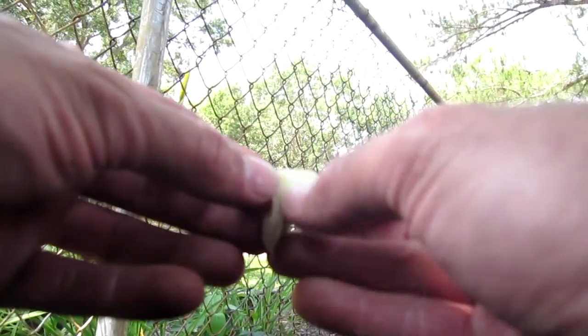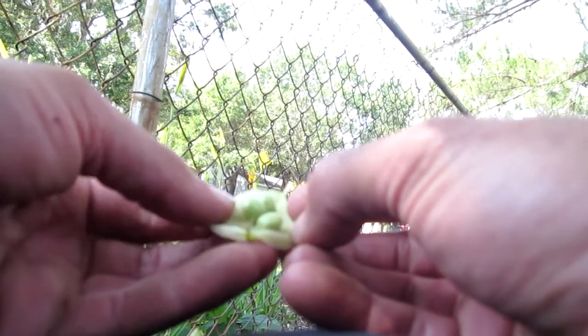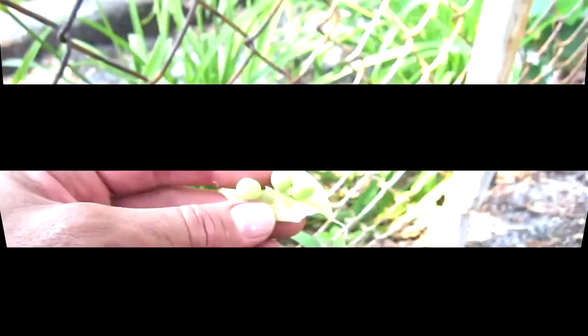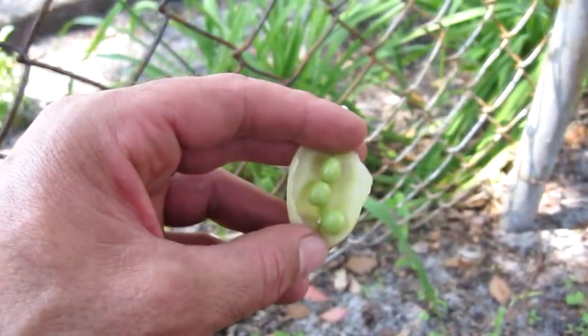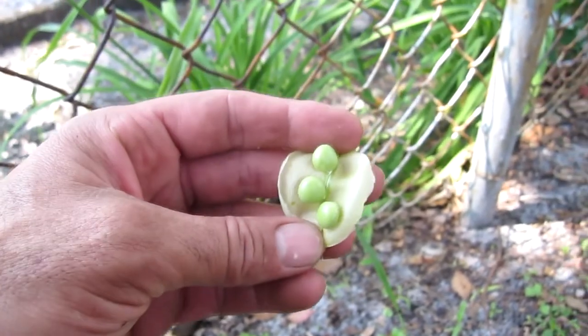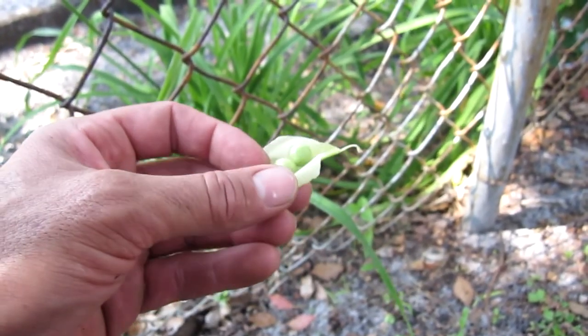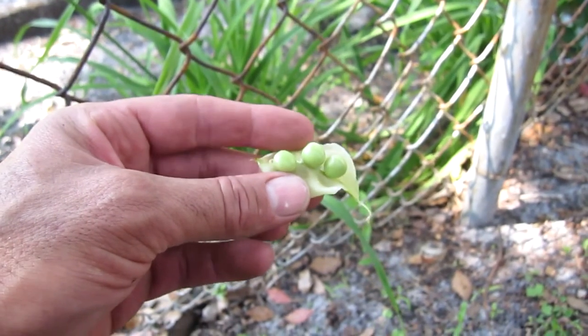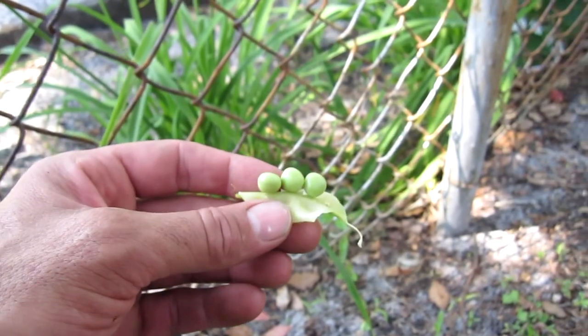Another black-eyed pea. We had a regular sweet pea plant that has pretty much died — it produced two pods. Let's open this pod real quick. You can see three perfectly formed little peas in there. Sooner or later we'll get a plant that has enough peas in the pod that I can actually boil some up. I'm going to plant some new peas — I think this is the wrong season, but I'll put some extra good soil around them and see what happens.